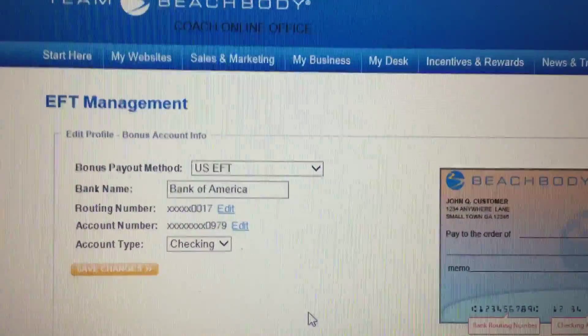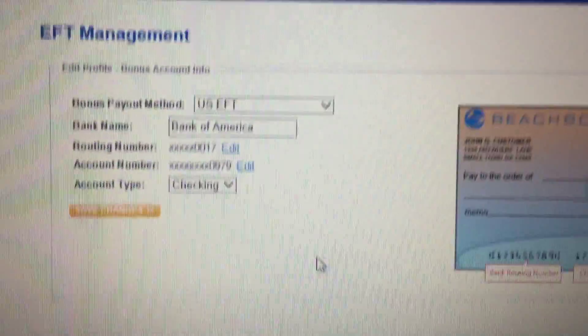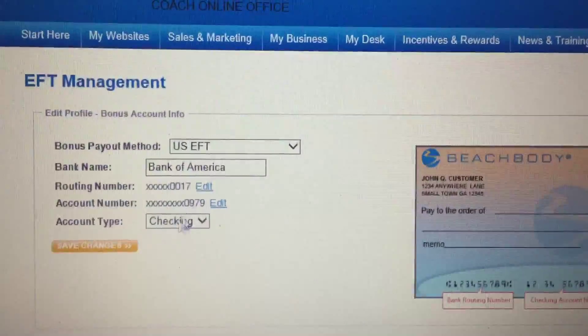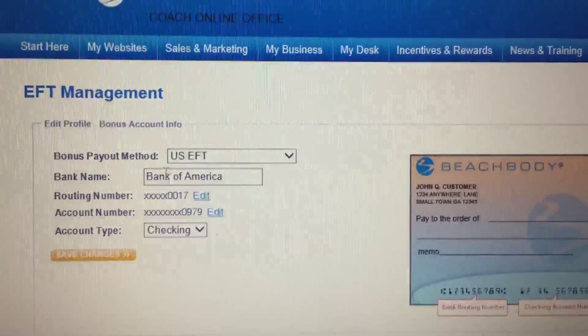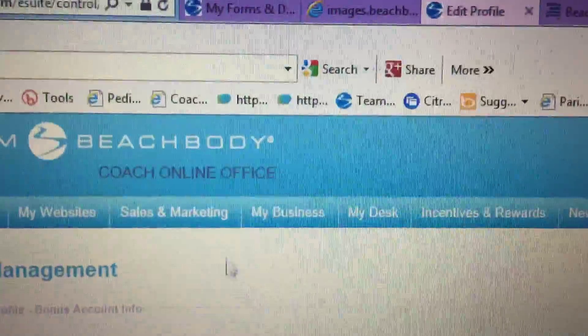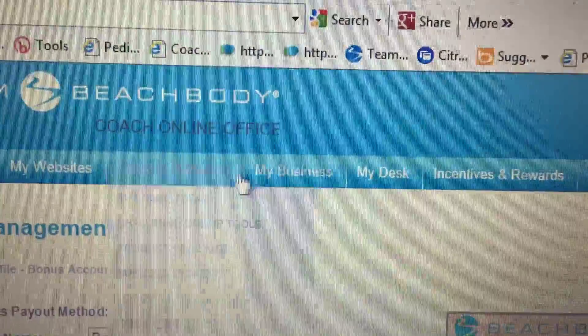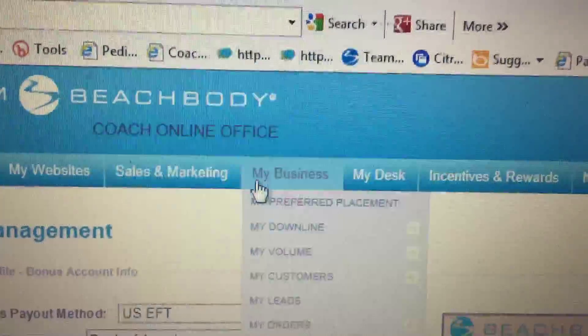The next thing I want you to do is go to the My Business tab again and go down to My EFT Management. My EFT Management is how you're going to get paid — you can either get paid with a check or with electronic funds transfer.